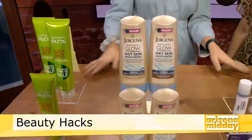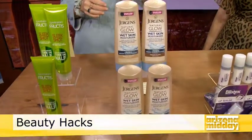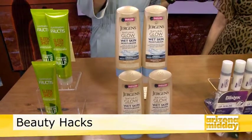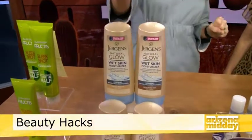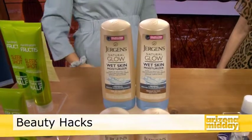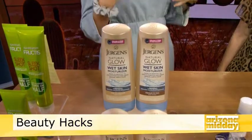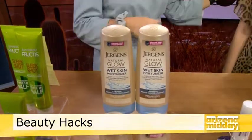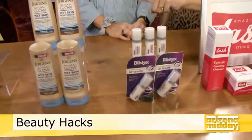Jergens Natural Glow — we saw this product explode many years ago. This is their Natural Glow Wet Skin Moisturizer, and it also has a firming moisturizer in it. It glides on really smooth right when you get out of the shower, giving you a gradual, subtle color with their unique color technology. It also has collagen and elastin to firm your skin — especially great going into bathing suit season.